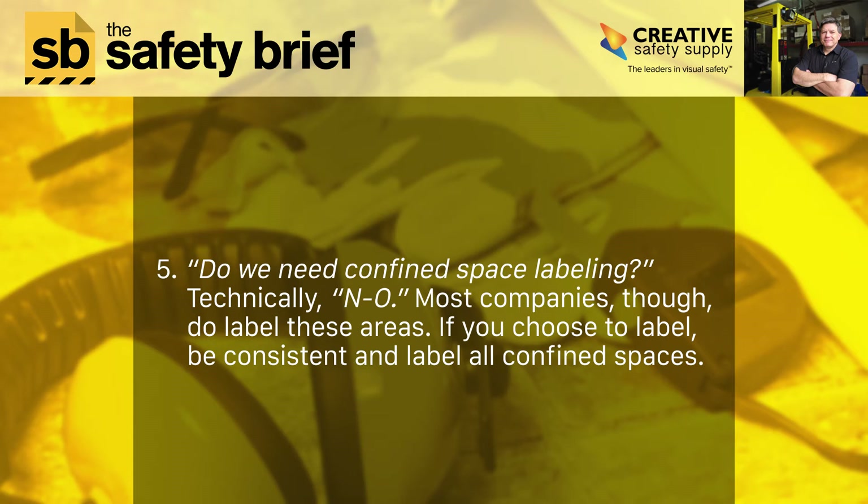Five: do we need confined space labeling? Technically, no. Most companies, though, do label these areas. If you choose to label, be consistent and label all confined spaces.